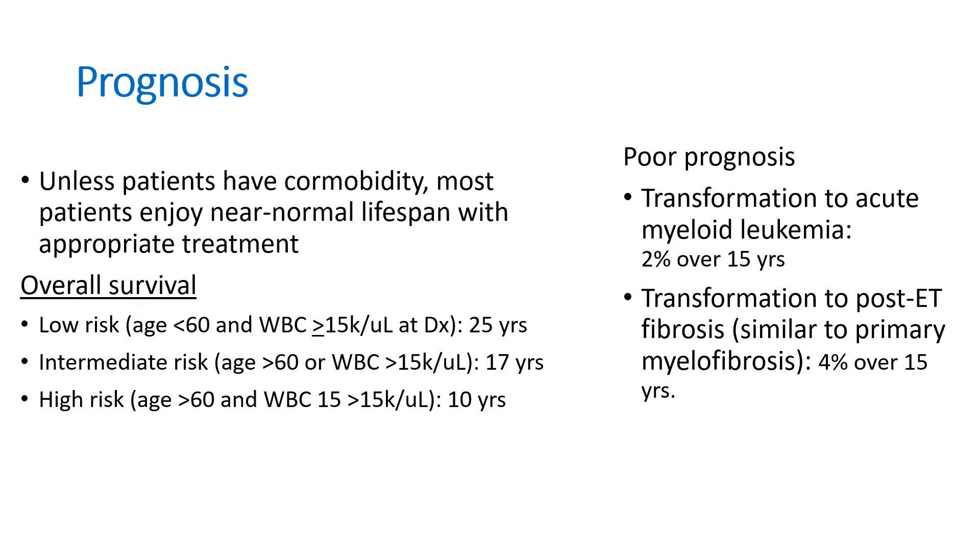The prognosis is pretty good. Unless patients have comorbidities, most patients enjoy a near-normal lifespan with appropriate treatment. But rarely, essential thrombocythemia can transform to acute myeloid leukemia or to post-essential thrombocythemia fibrosis, which is similar to primary myelofibrosis in prognosis, and then the prognosis becomes poor. Thank you for watching.